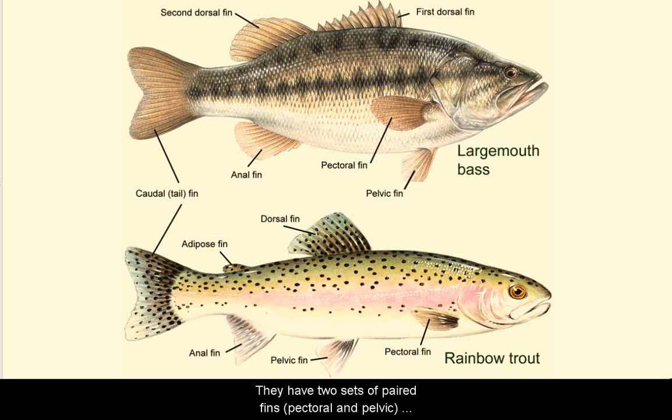Fish also use their many fins to move about in the water. They have two sets of paired fins: a pectoral fin and pelvic fin, which are along their sides. They also possess a single caudal fin and an anal fin.